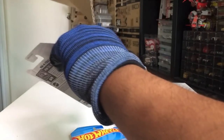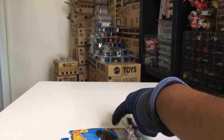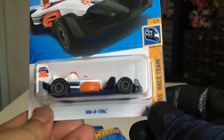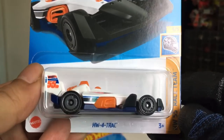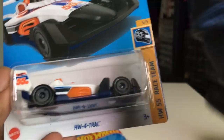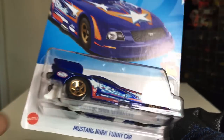And the last few in this case — going to put this aside. It's going to be the HW Four Track in a great color — this is new to the case, right? Four Track. Another Mustang NHRA Funny Car.